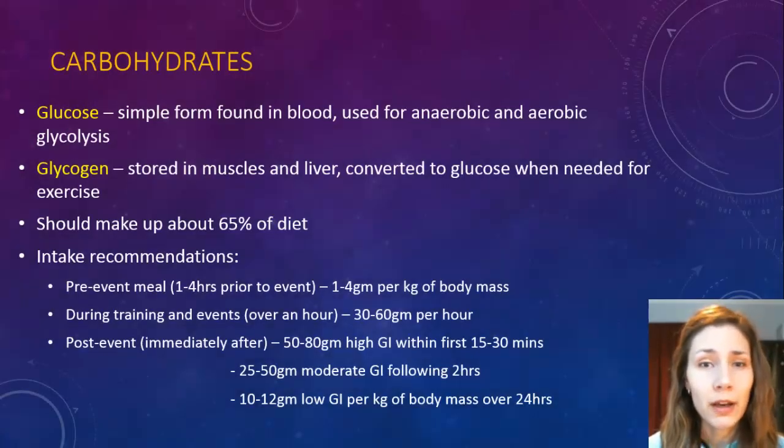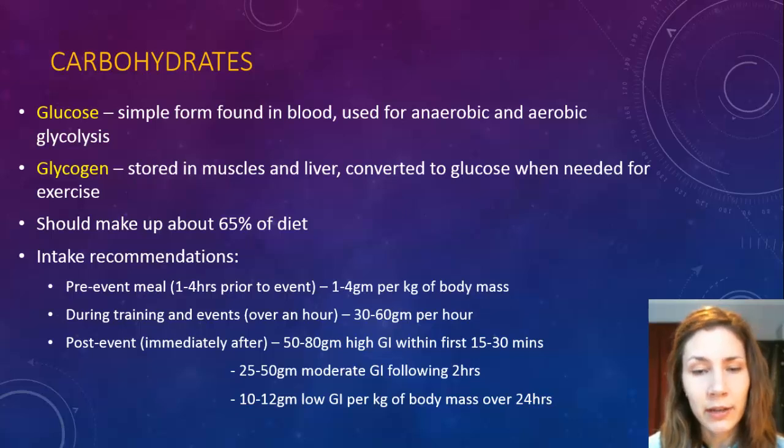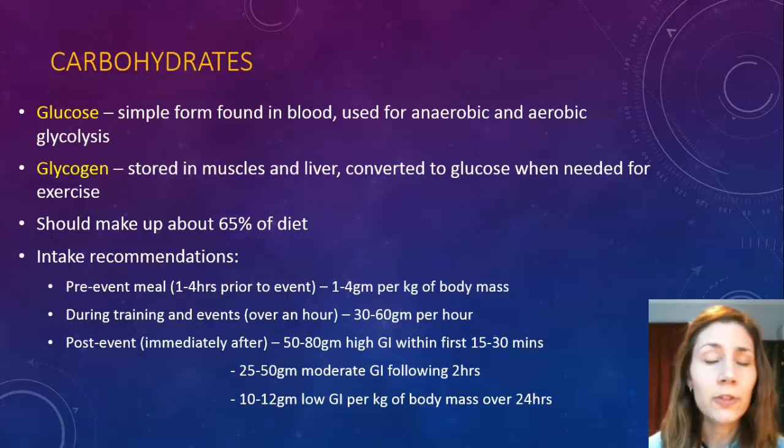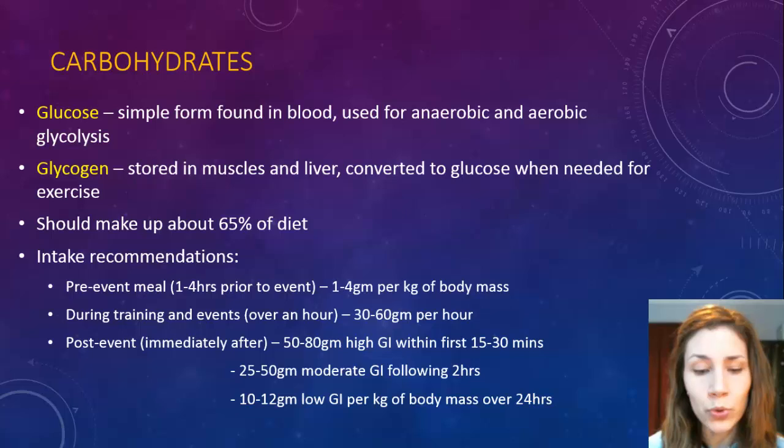Starting off with carbs, they're considered probably the most important fuel when it comes to exercising because they're the ones that are most easily utilized and also called upon the most when exercising. You've got two versions of carbohydrates: glucose, which is the form found readily available in the blood — it's the smaller version — and then you've got the stored or larger version called glycogen, found in the muscles and the liver. When the body needs more fuel for exercising, it converts the glycogen into glucose.